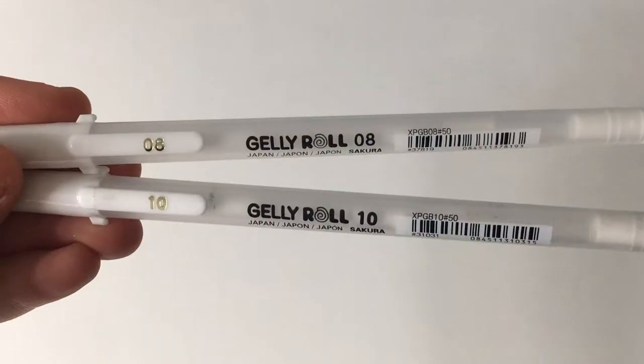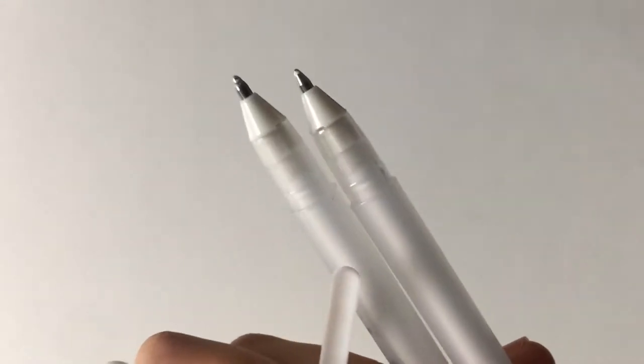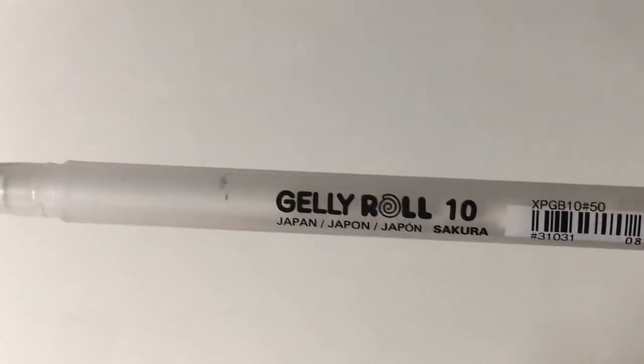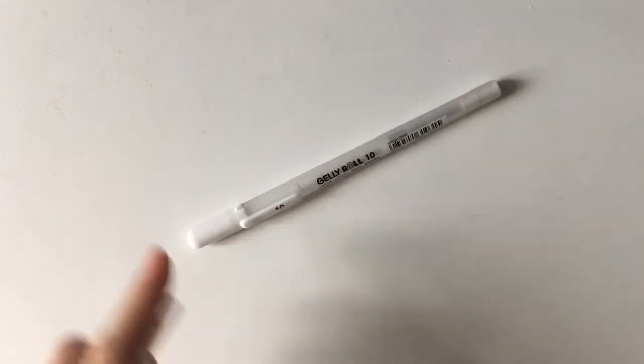The next pens I use are the Jelly Roll pens. I have two of them — one in 08 and one in 10 — although I tend to use the 10 more often because it creates thicker lines. I like to use these over black brush pens to create a cool effect.